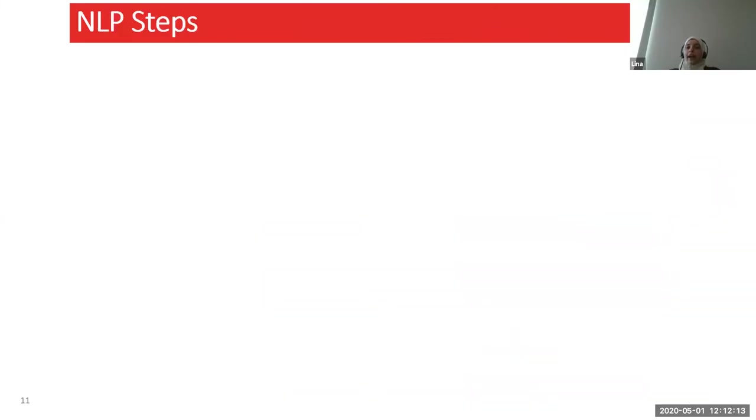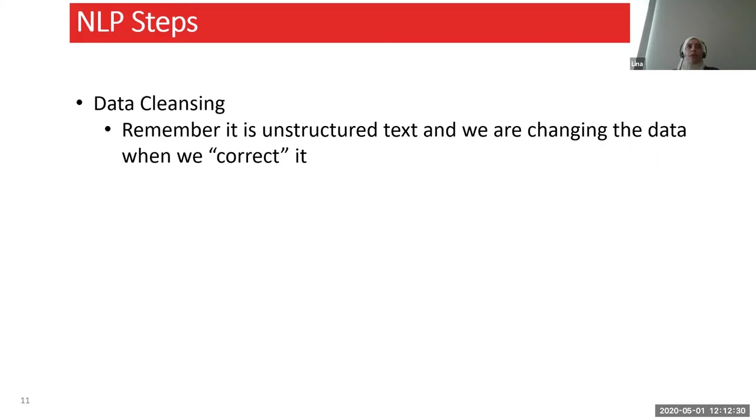Taking a closer look at some important NLP steps from the pipeline: data cleansing is of course very important — the cleaner your data, the better your analysis. But you have to keep in mind this is unstructured text and we're changing the data when we correct it. We want to get rid of typos but don't want to go so far that we're changing things about the text. The Levenshtein distance is very important here — basically how many edits do I want to allow for each word: take one letter out, add one letter, replace one letter? The Levenshtein distance is usually a good threshold for setting how much you want to clean, and it depends on how clean your data already was.